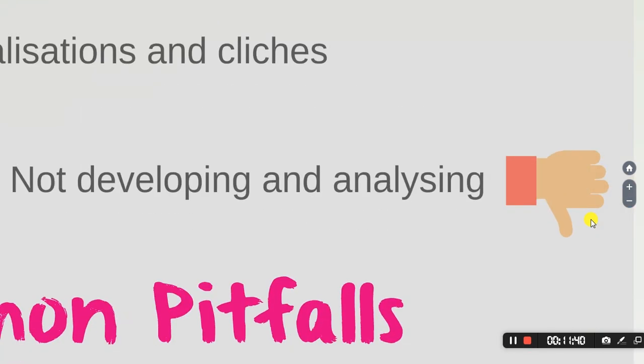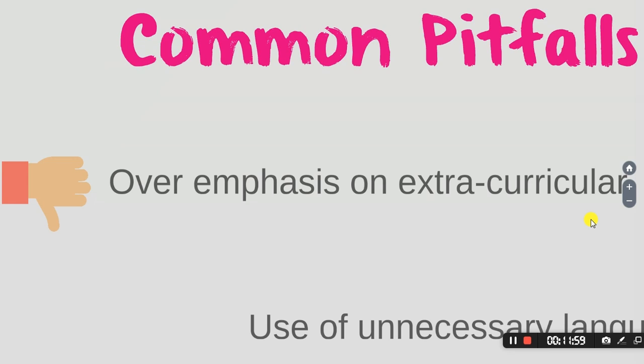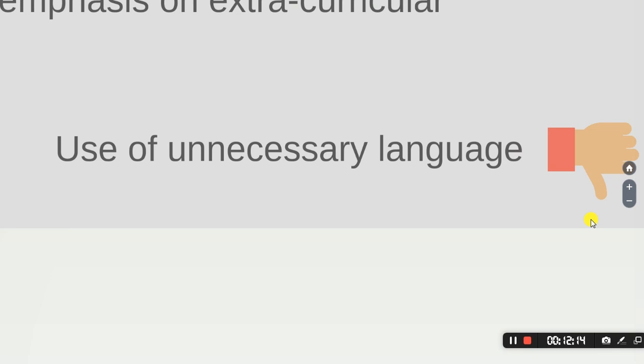Let's look at some common pitfalls. First: using generalisations and clichés — for example, 'my passion has been history for as long as I can remember' really doesn't tell us anything. Second: not developing and analysing — writing a list of things you've done without critically engaging with them. Third: over-emphasising extracurricular activities, which we don't take into account — we assess you purely on academic merit. Finally: use of unnecessary language.